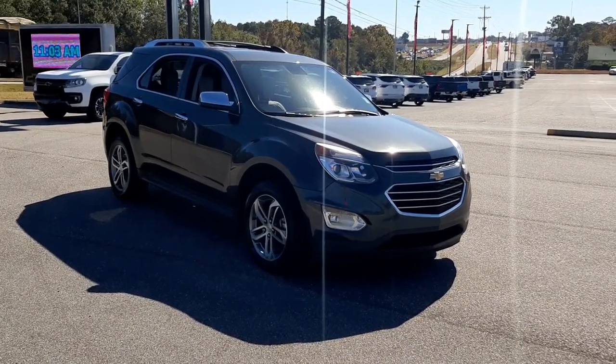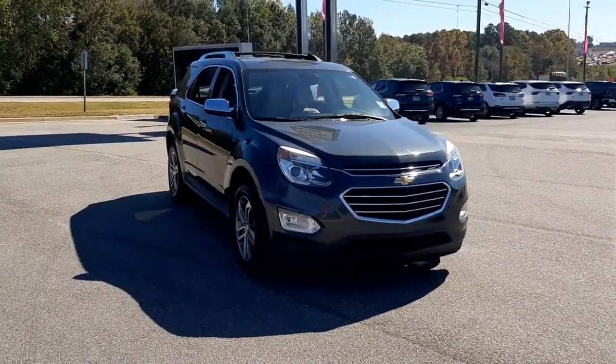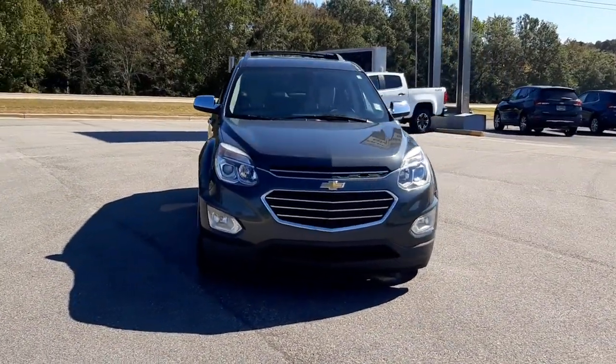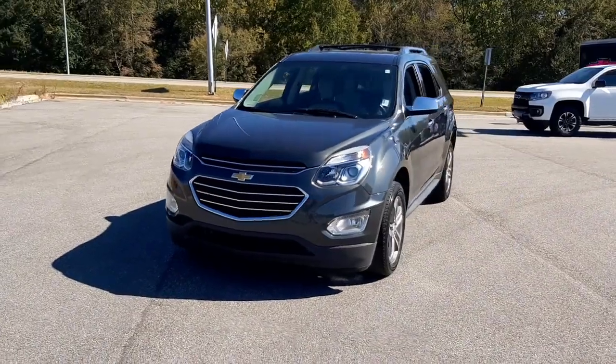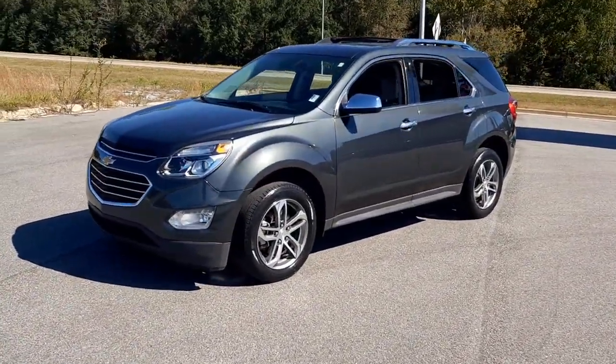Looking for your dream car? It could be the 2017 Chevrolet Equinox. This vehicle is an outstanding buy with fewer than 60,000 miles on the odometer. The Chevrolet Equinox — the small SUV with a big spirit of adventure.